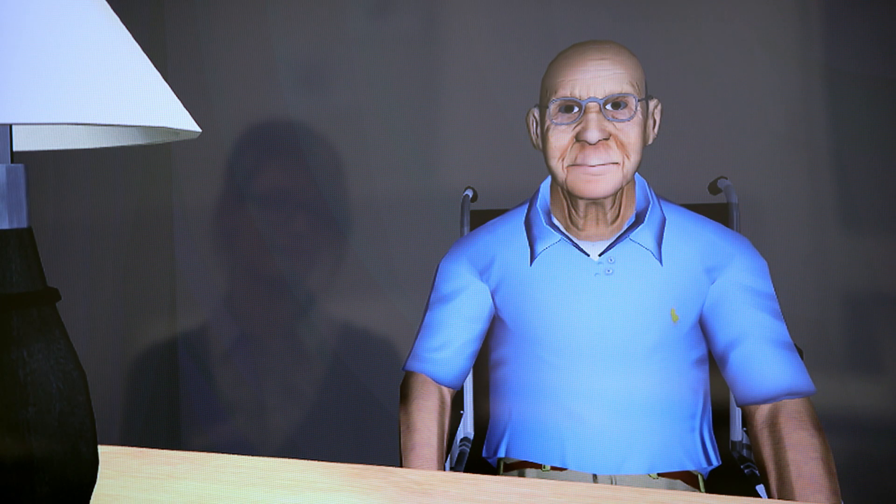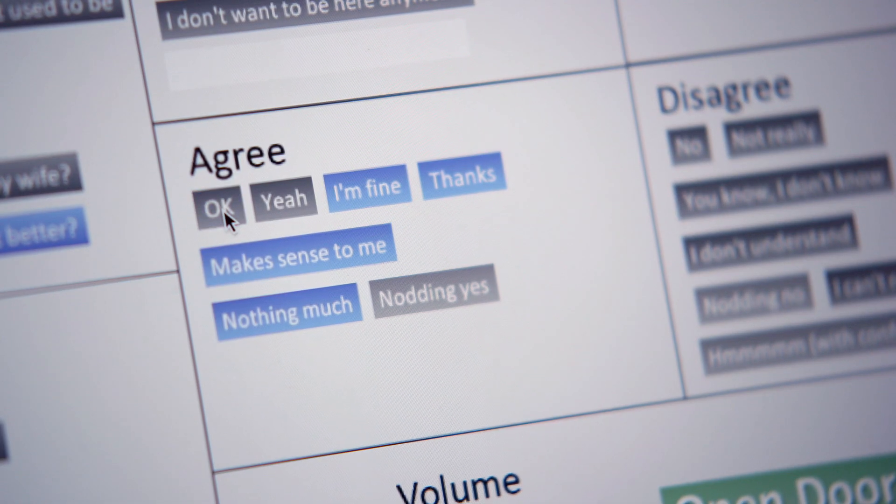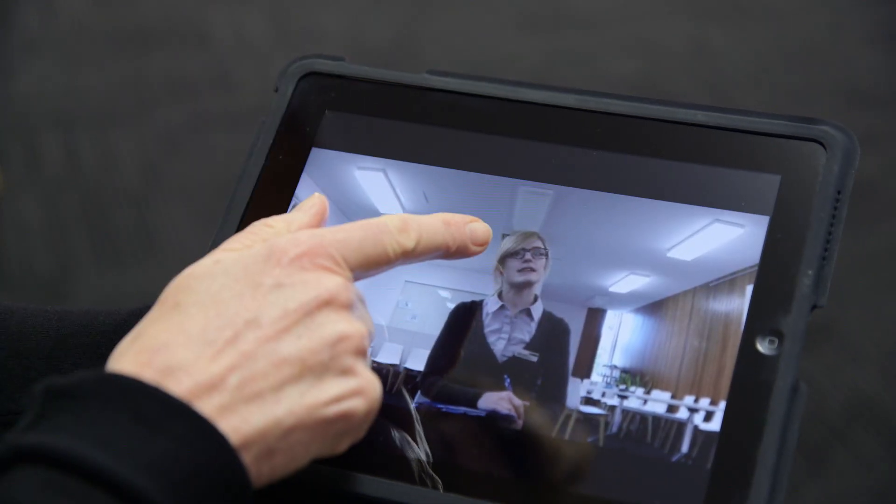Meet Jim, a digital avatar looking very much like an elderly retired farmer. The avatar has around 50 verbal and non-verbal responses that are currently controlled by a trainer. The trainees' interaction can be recorded for self-reflection and feedback.